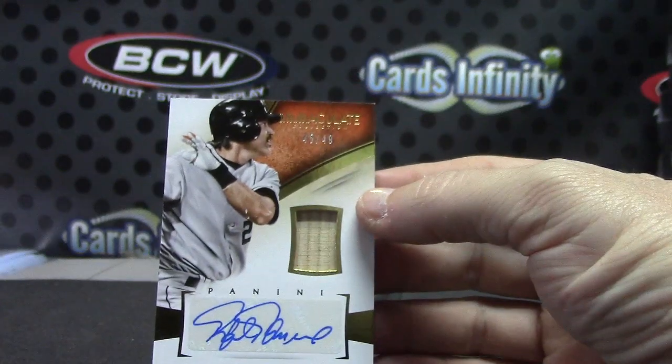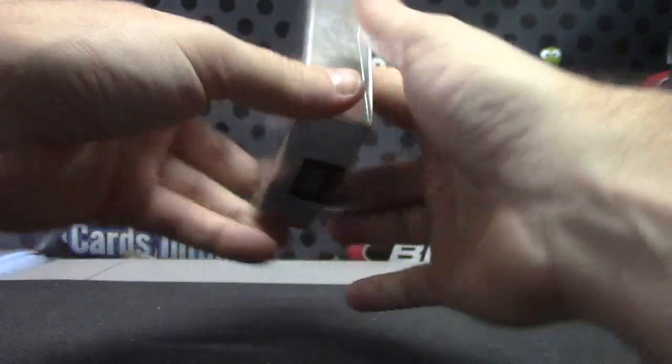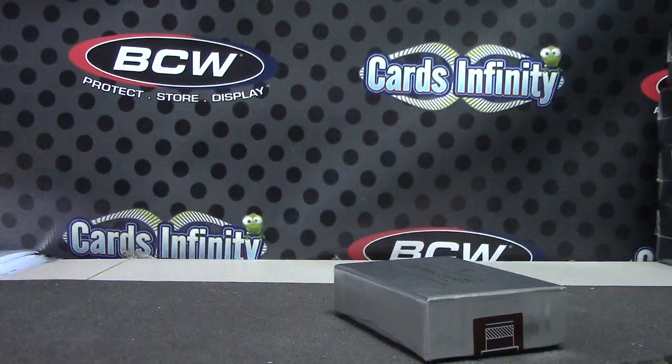Bat autograph. Alrighty, that'll do it, Jeffo. I'll get it on the way, buddy. See ya. Bye.